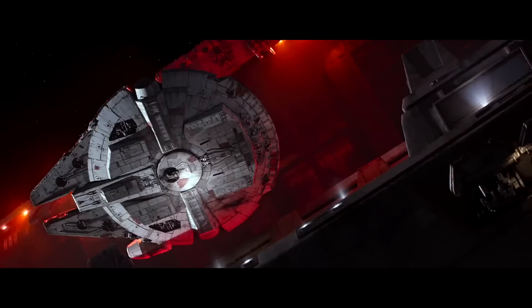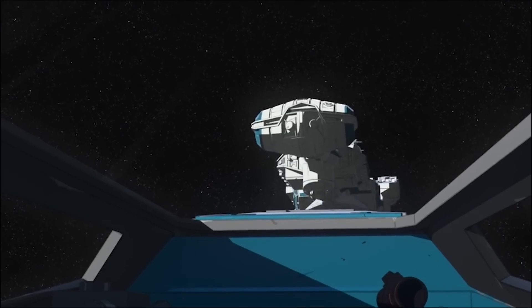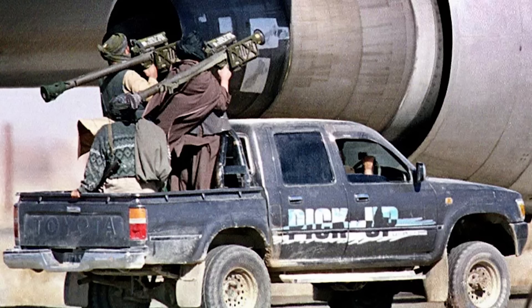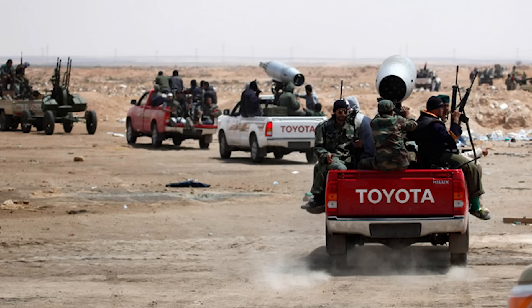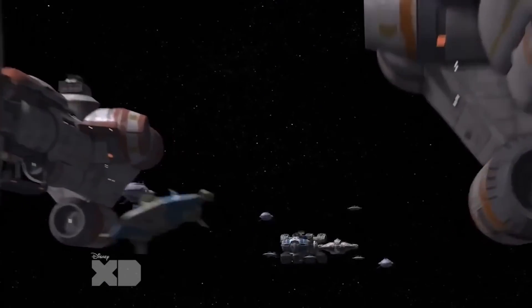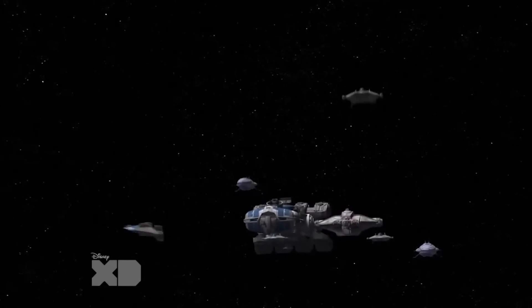The CR-90 wasn't just flown around by Rebel terrorists — it was also utilized by civilian, government, and military forces. Like most CEC ships, the CR-90 was highly modular and was used in a wide variety of assignments. It's kind of like the Toyota Hilux of Star Wars: the Afghan National Police uses them, but so does the Taliban, as do ranchers, college students, adventurers, and small business owners. The CR-90 was commonly used by diplomats and senators during both the Galactic Republic period and the latter Imperial era. It was also used by the Imperial Navy as a picket ship, mainly for screening larger ships against enemy fighters.